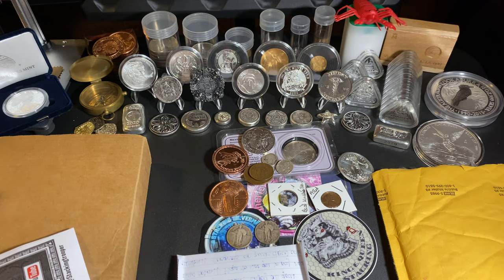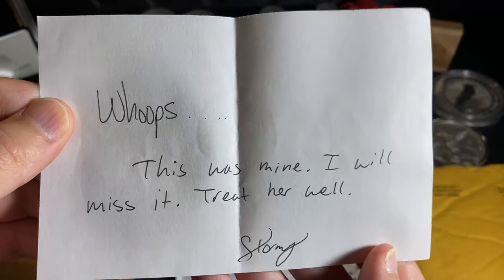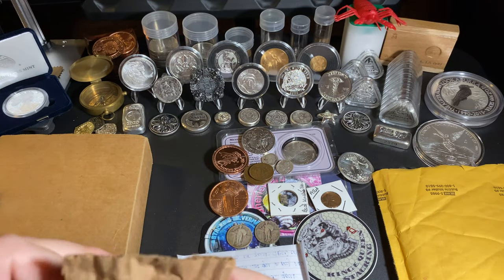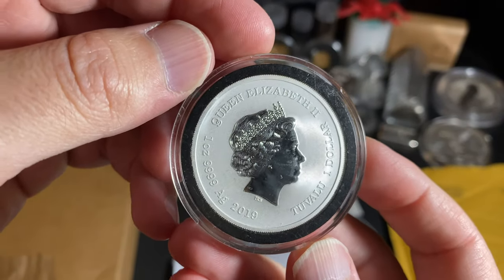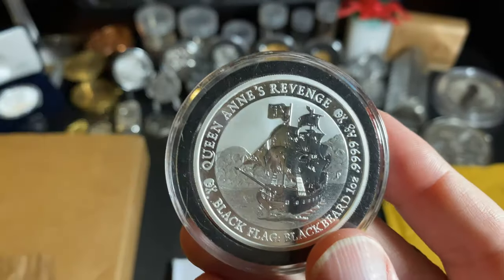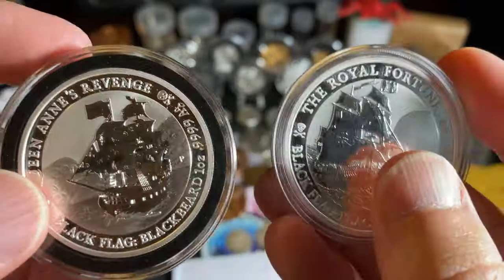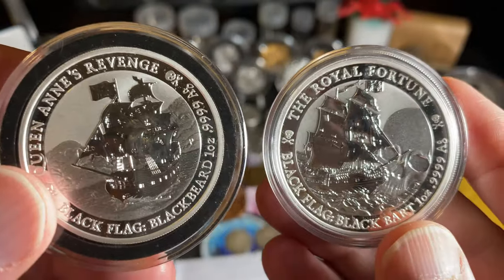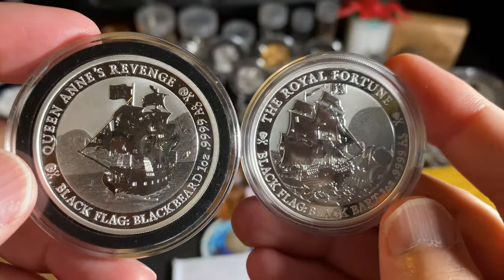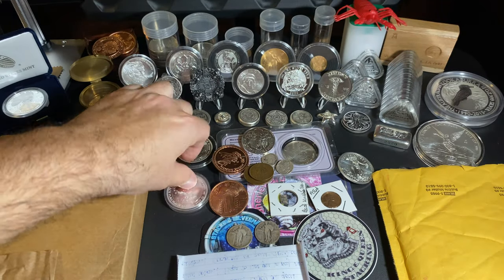This one is from the Stacking Stormtrooper. I made a purchase from him and unfortunately he sent me the wrong coin, but no worries — he remedied the situation, took a little bit of money off, and I got the Queen Anne's Revenge. That goes with my Royal Fortune, so now I have both in the series. I bought both from the Stacking Stormtrooper — one at auction, one off his website. I can't wait for the next one.